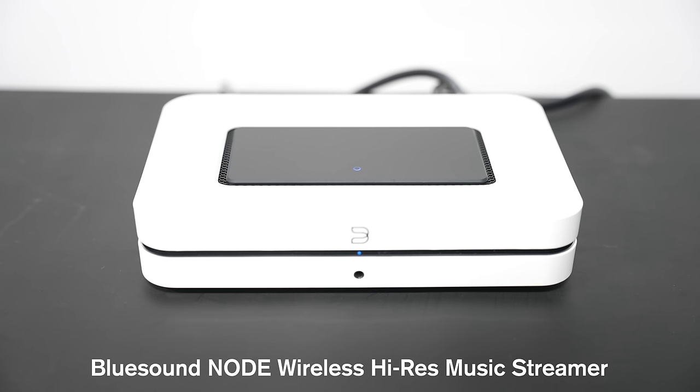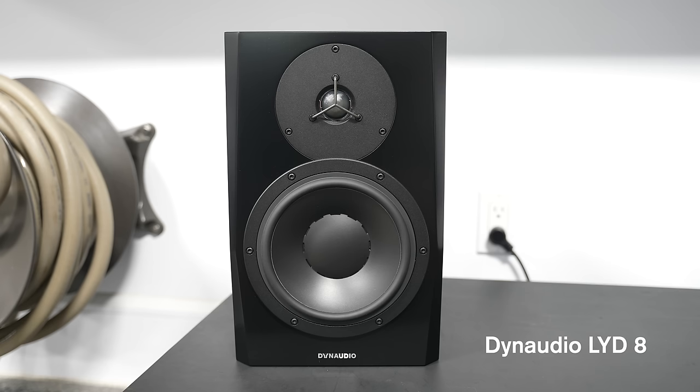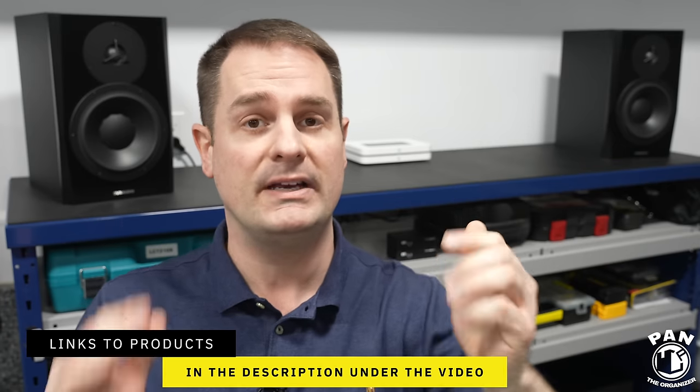We're going to go over all the specs and all the details. In a nutshell, it's this BlueSound Node — a digital audio converter and streamer. We also have these studio monitors from Dynaudio, the LYD8s, and in the corner I also have a Dynaudio 18S subwoofer that has two opposing nine-inch drivers. These monitors have eight-inch drivers and a one-inch silk soft dome tweeter. I have my trusty spec sheets because there's a lot to cover, and I'll include links to everything in the description.